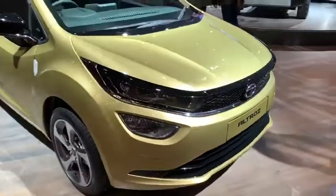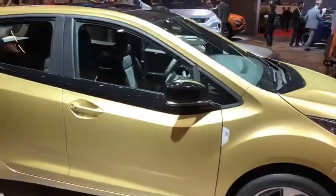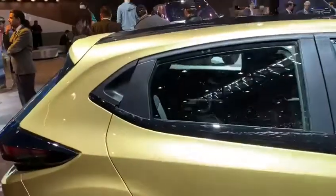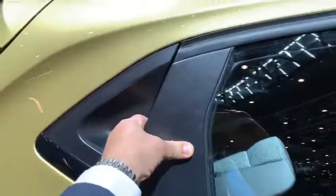The Tata Altros looks very familiar. It's interesting on the side because the window line kicks down and then rises up towards the rear, and you've got this stylistic touch — the door handle positioned in the C-pillar.